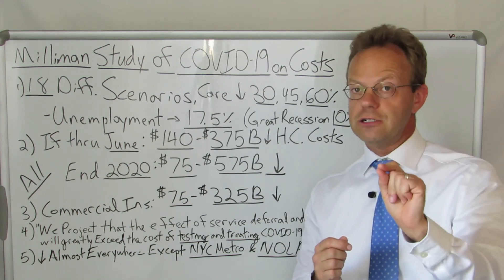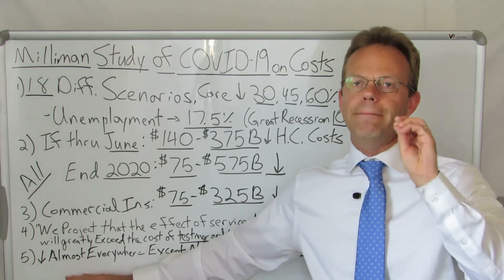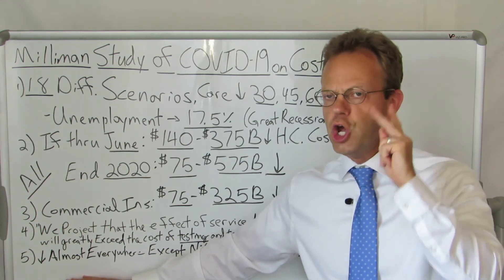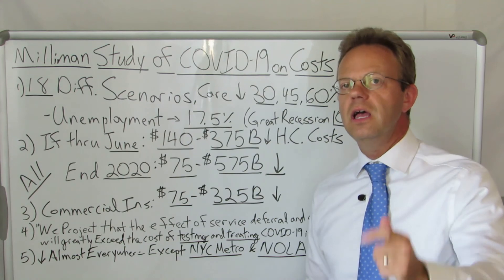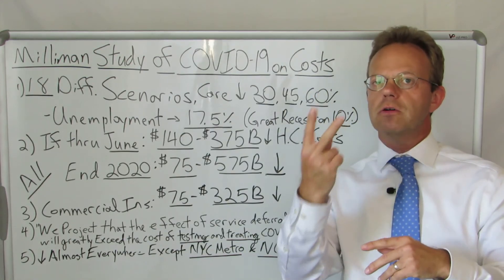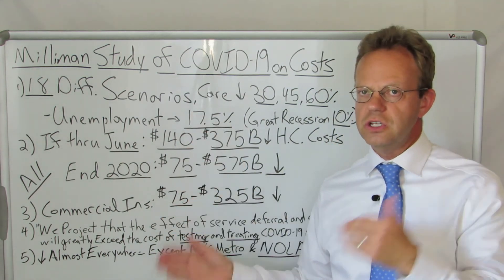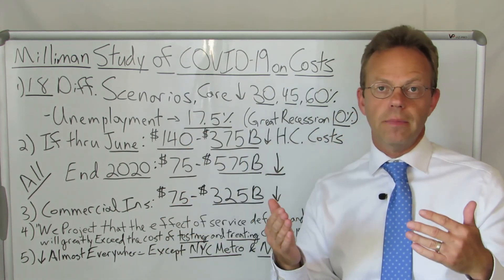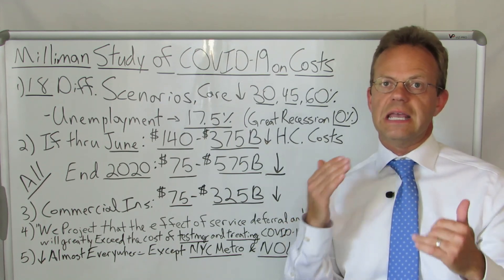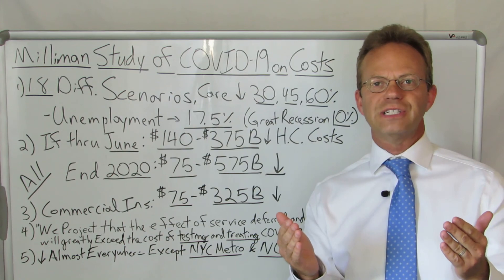They break it down geographically as well, and they said this will happen almost everywhere in America with two exceptions: the New York City metro area and New Orleans, Louisiana. So if you're not in one of those two areas, you can expect these numbers to apply to you. I really want to applaud Milliman for their fantastic work on this — please read the study yourself, it's very good — and thank you for watching A Healthcare Z.